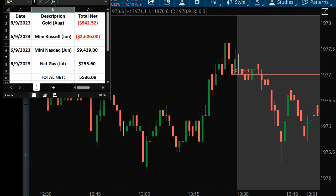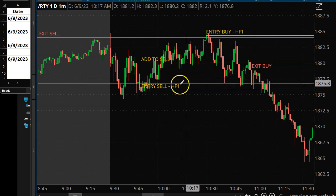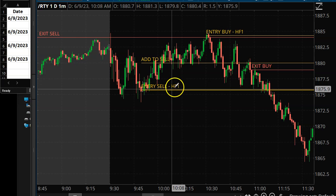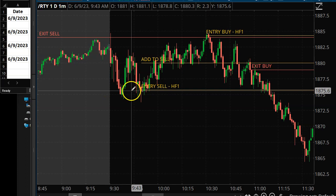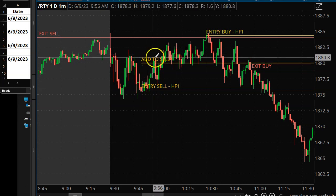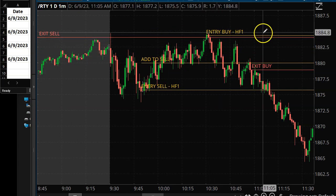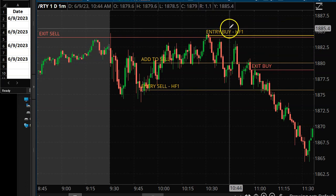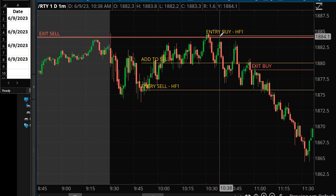Here's the Mini Russell trade. As you know, I like my HF1 pattern — it's one of my favorites, and the Russell is actually one of my favorite markets to trade. Unfortunately it just didn't work out. I had a nice little HF1 short, and when we rallied up I added to my short on the pullback. I had a stop and reverse sitting up above because that was setting up another HF1 buy. Right after an HF1 sell, those are usually really good trades.